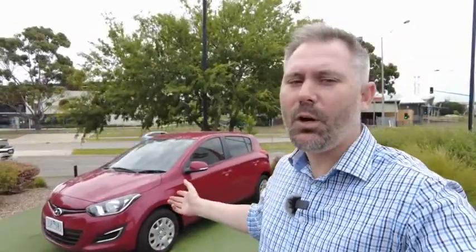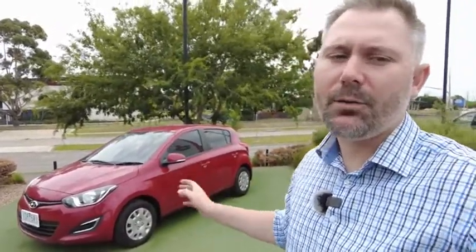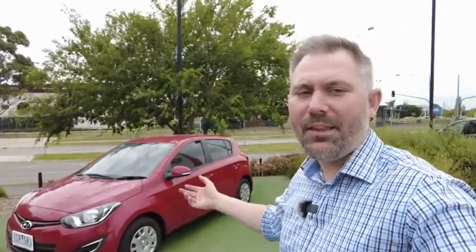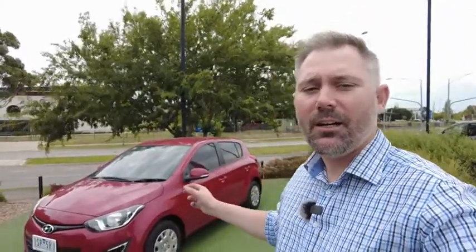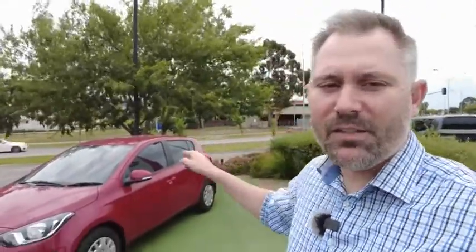There we go — a great little tour of this 2015 Hyundai i20 Active Automatic. A great tidy little car — a perfect addition to the family, a perfect runabout, or a perfect first car. If you know anyone that would benefit from a car like this, send them the link to this video. The link to contact us, our website, our phone numbers, and the for-sale ad for this used car will be in the description box below. Like the video, share it with your friends, and comment below. Thanks for watching, see you in the next video.